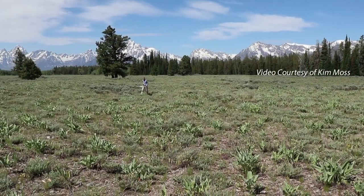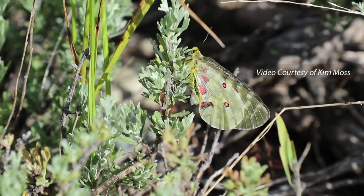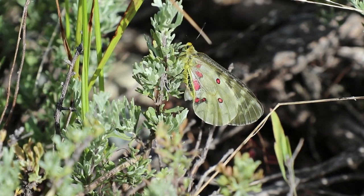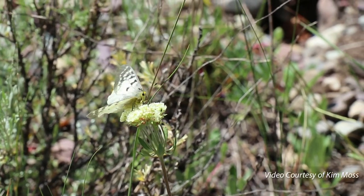This past summer we went to Grand Teton National Park in Wyoming studying Parnassius butterflies, which are these kind of obscure, medium-sized, white alpine butterflies that live in the greater Yellowstone ecosystem.